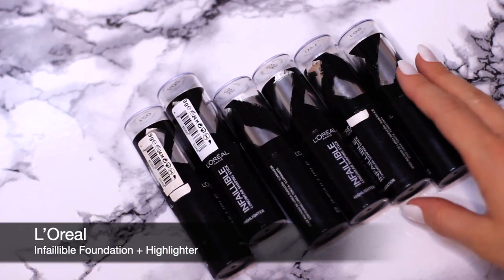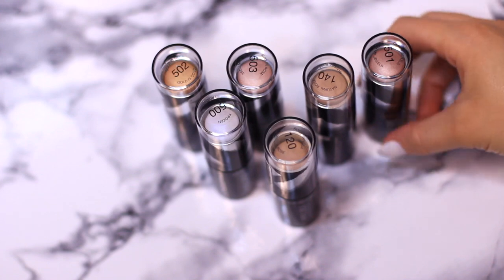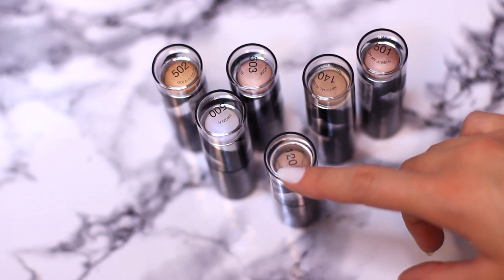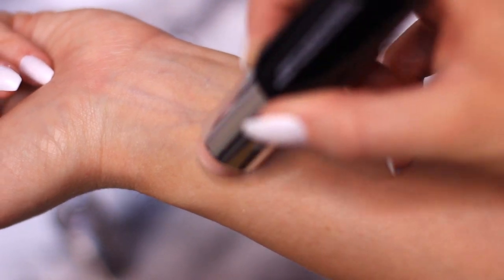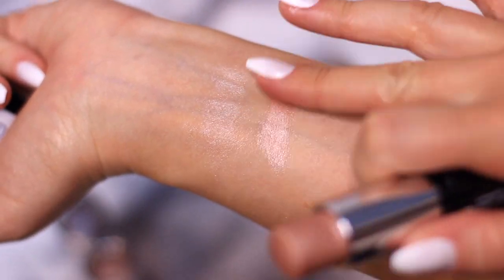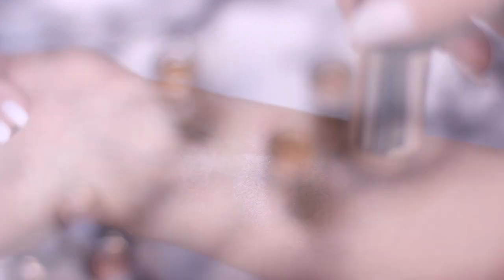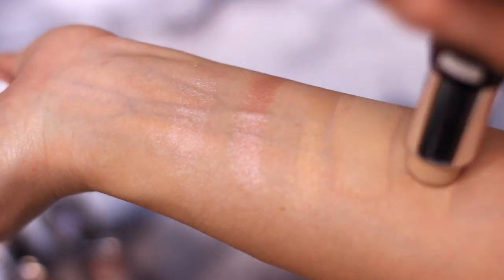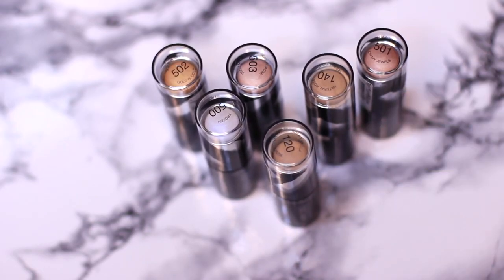Next up I have the Infallible foundations and highlighters. The highlighters should actually be in the other drawer which we already organized last week. The foundations are amazing and these highlighter shades come in a variety so I can mix and match depending on the color and look I'm creating. The stick foundation — if you get a chance to find it, I highly recommend it. The actual foundation itself is unbelievable and I use it all the time for my up-close tutorials.